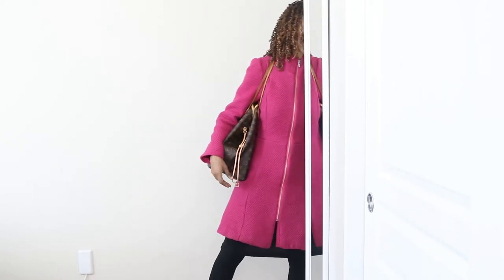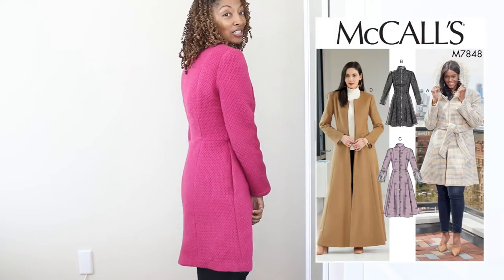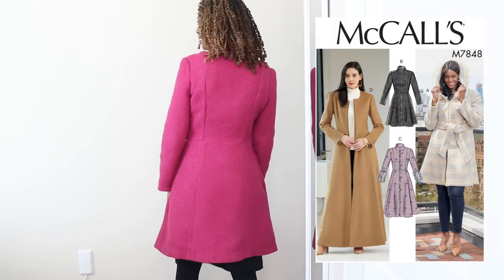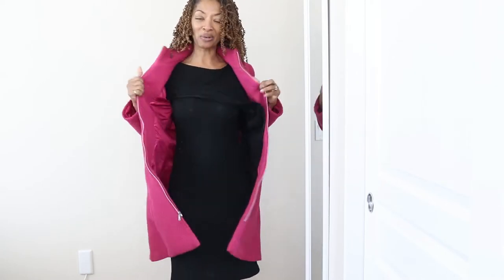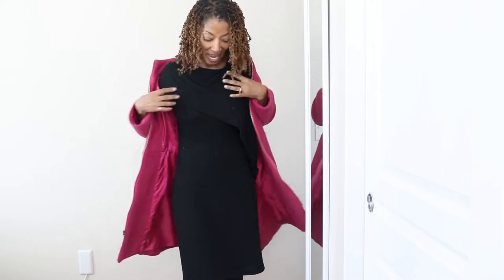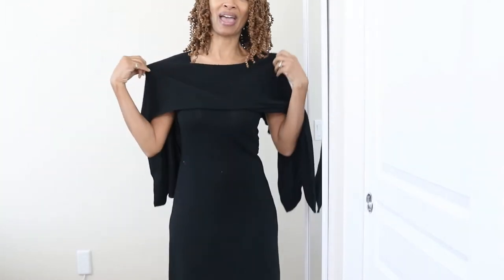I just came in from church and wanted to share what I'm wearing. I put on this pink coat which I made years ago — this is actually my very first fully lined jacket or coat. I don't wear it very much so I thought I would share it. I really like it. Did you ever nickname your clothes?